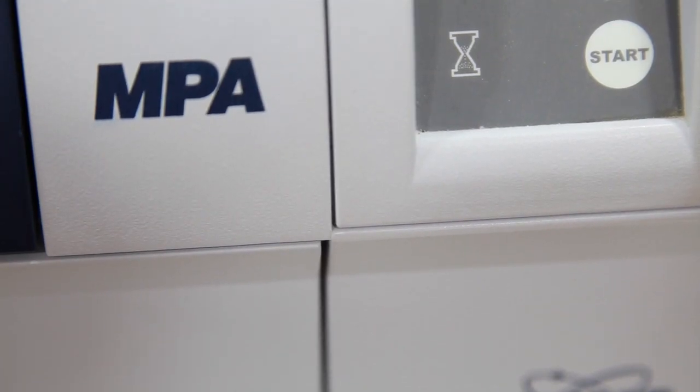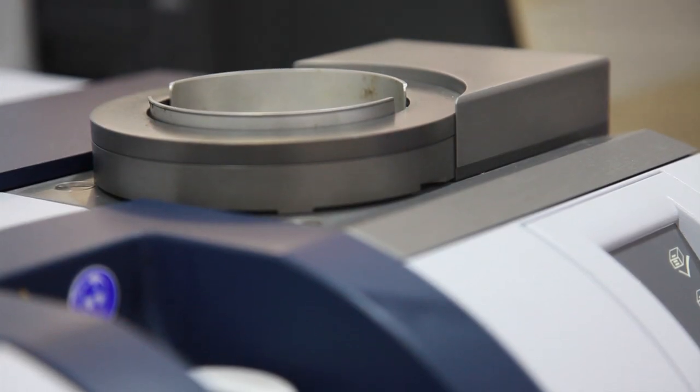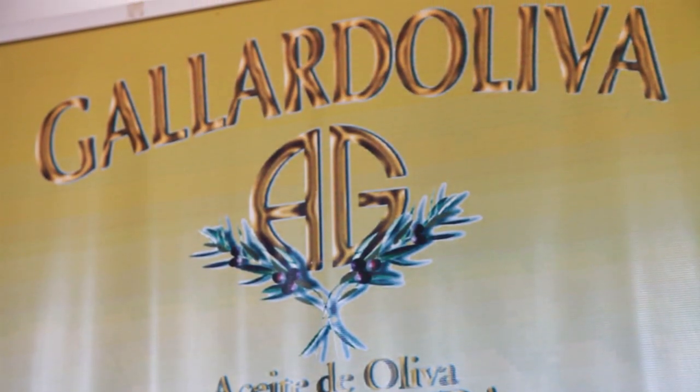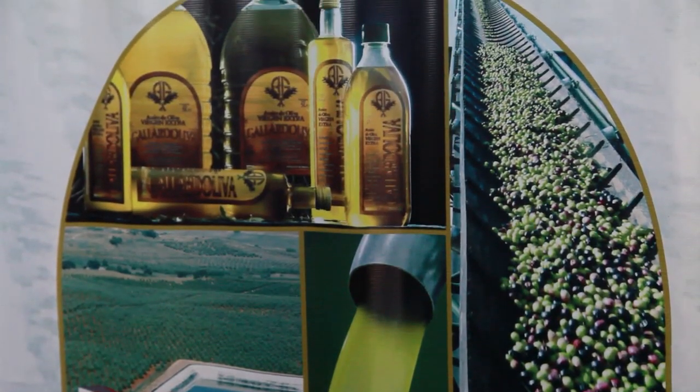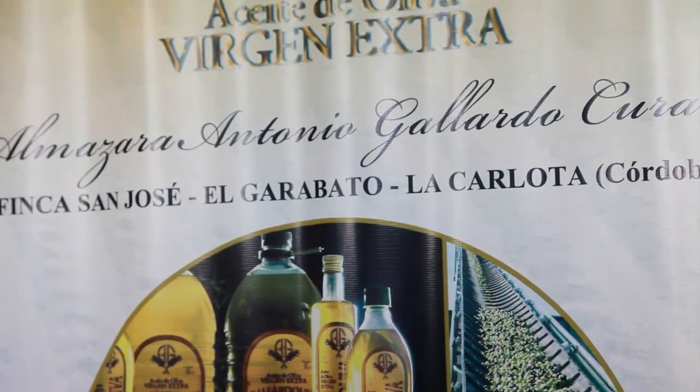The MPA is a must-have for all companies wanting to ensure the highest quality of their products, like the Grupo Sur Gala d'Oliva in Spain, a company founded as a private olive mill in 2003, focusing on the production of olive oil.